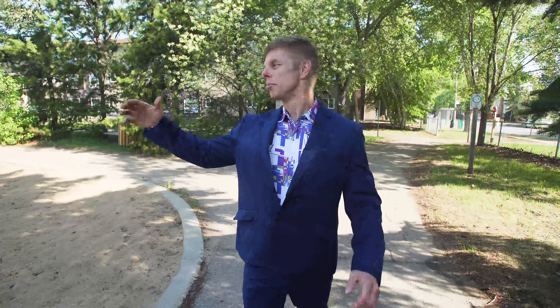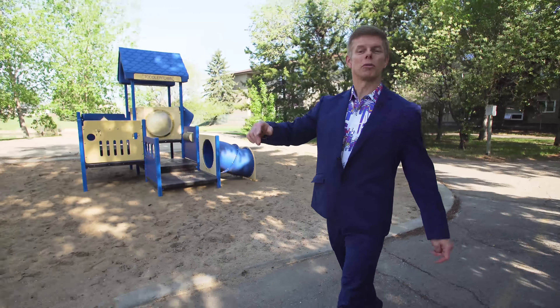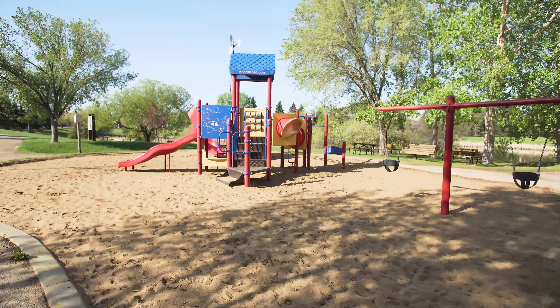Now can you just imagine coming to the park, playing with your kids right here, maybe even just going for a stroll yourself? Just take a look at this serene location.